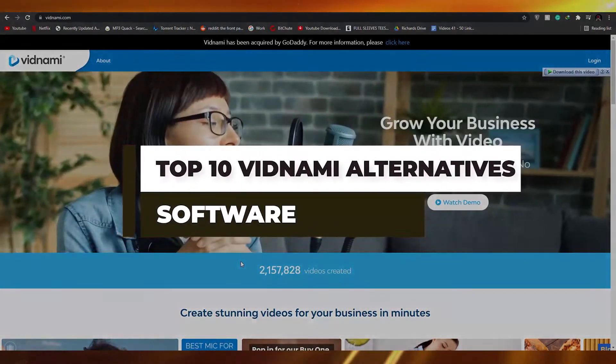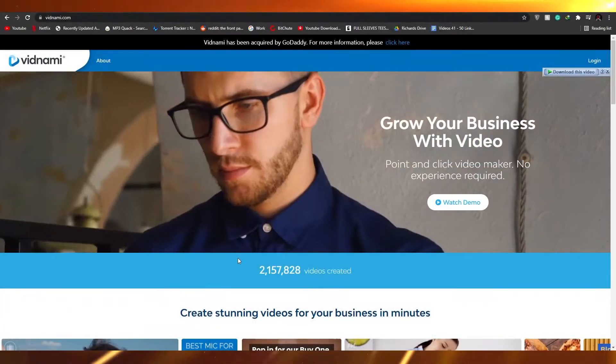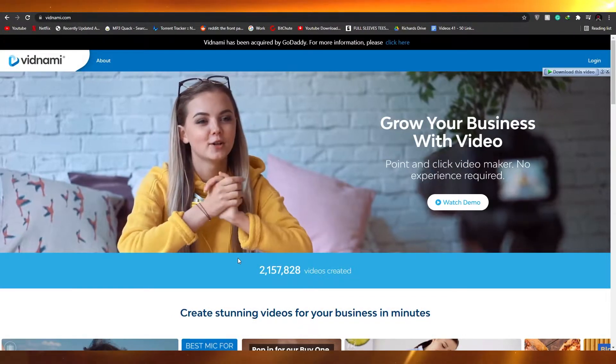Top 10 Vidnami alternatives that you can use in 2021. In this video I'm going to be telling you 10 websites that you can use as an alternative to Vidnami.